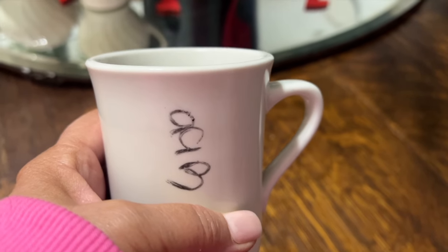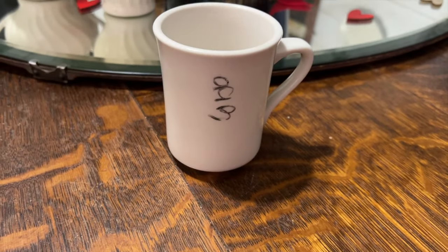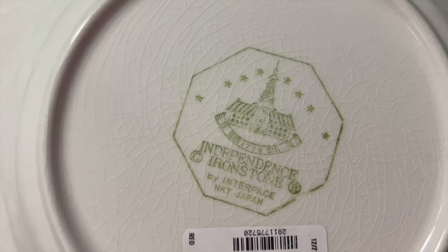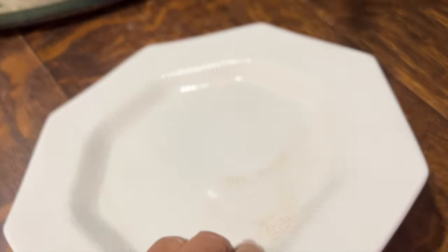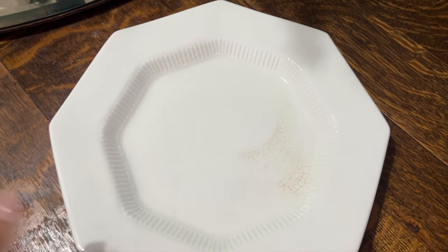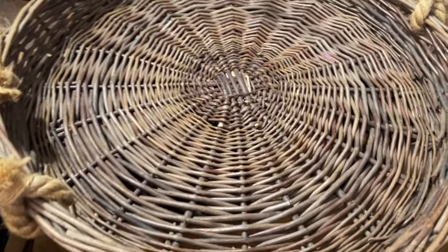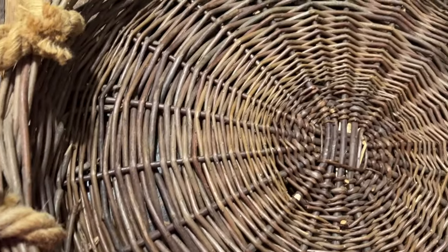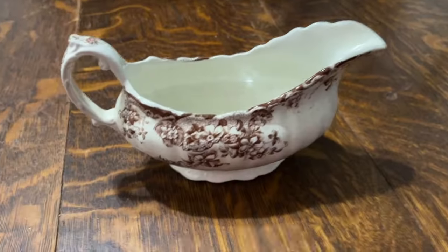The next thing I found was at a different thrift store — it's a piece of ironstone. It is so beautiful. It has all the crazing and the staining, and it's just absolutely beautiful. It was only 99 cents — I thought that was such a great score. Then as I was looking around at the Goodwill, I stumbled upon this amazing basket. Look how big it is — such a pretty color. The handles look like they were added and I don't really care for those, so I will remove them. I absolutely love this basket and can't wait to style it.